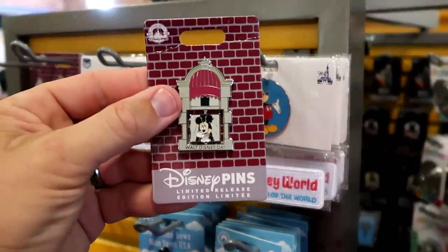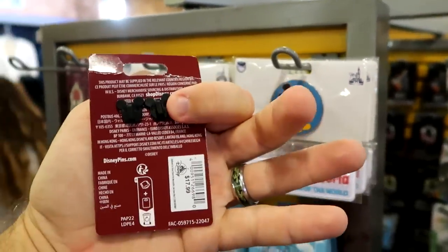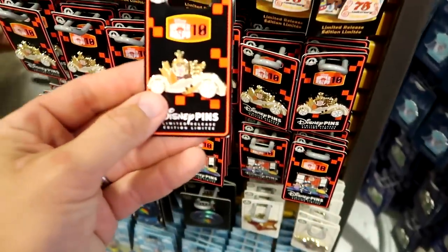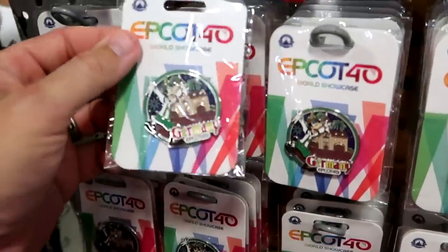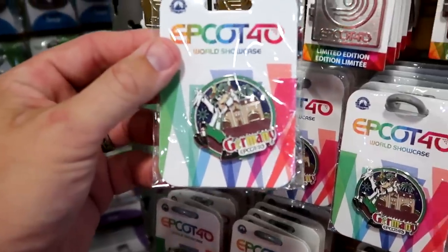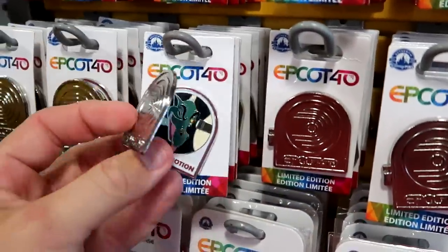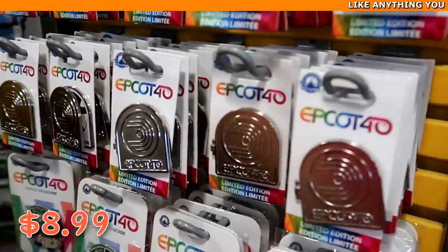Over here is an awesome one from Disneyland for Walt Disney Day — it's actually reversible, one side has Mickey — originally $17.99. And look at this Wreck-It Ralph pin that says 'Wreck-It Ralph 10' — $6.99. They also have some really nice pins for Epcot 40 at World Showcase — this one from the Germany Pavilion with Goofy is $8.99 from $17.99. And yet another one — this one actually opens up and says 'World of Motion' with the Dragon — $8.99 from $20.